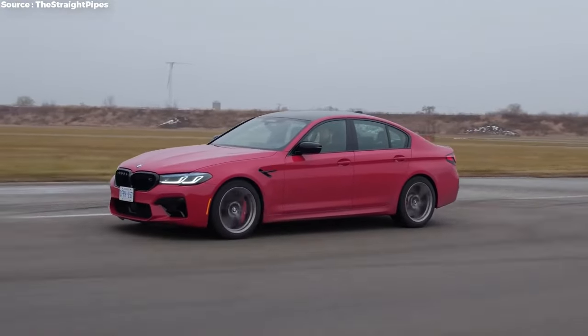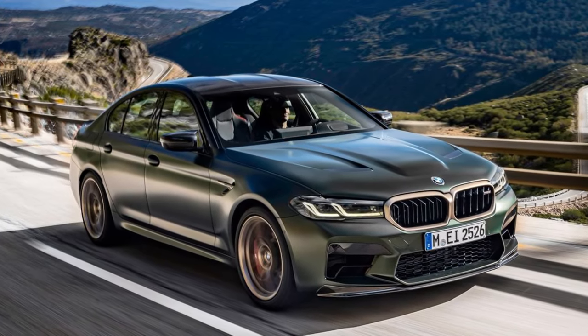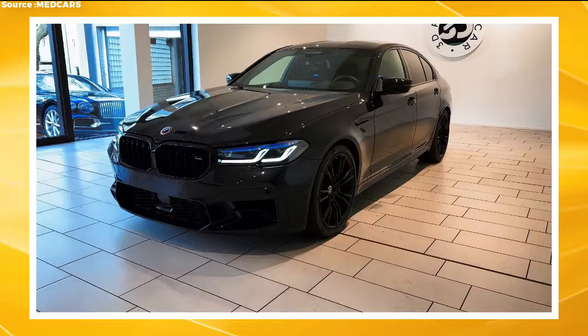It only takes 2.5 seconds to go from 0 to 60 miles per hour, making it one of the fastest cars in the world. The top speed is electronically set to 190 miles per hour, but if the limiter is removed, the car can easily go over 200 miles per hour.